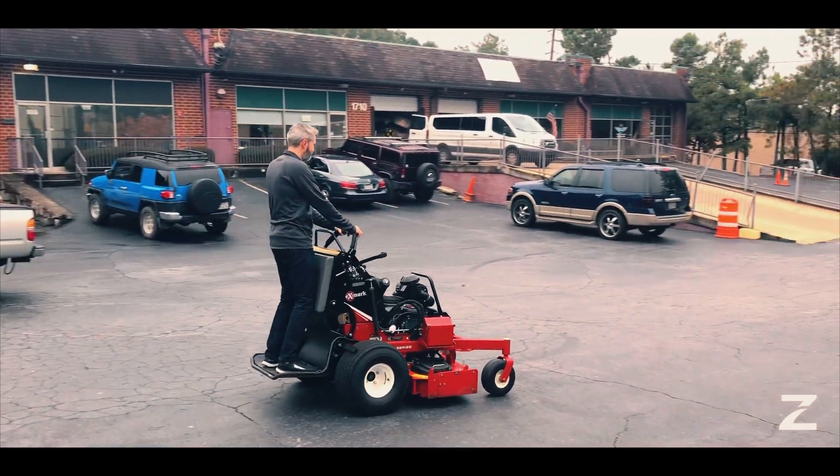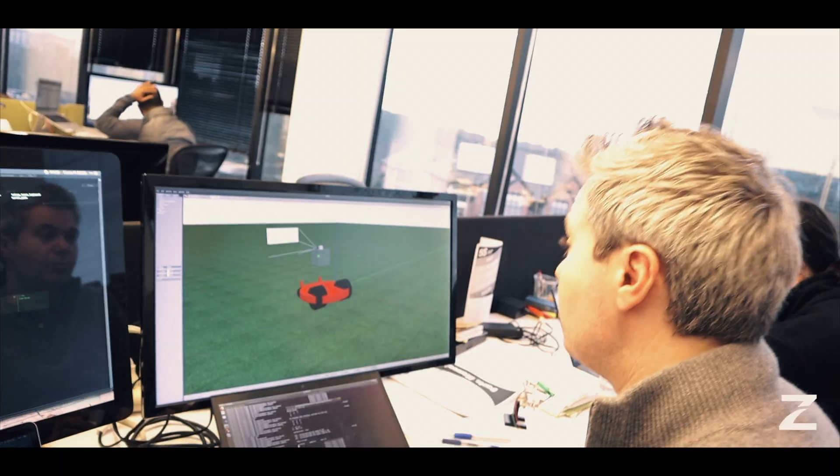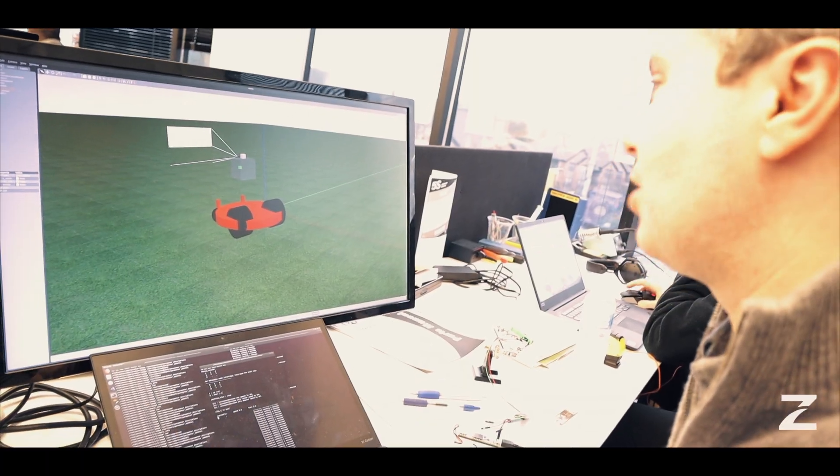Nothing beats actually getting out and doing it in the field, but software definitely goes a long way. We're really excited about using ROS — the robotic operating system — and we've been able to make great strides with our product.